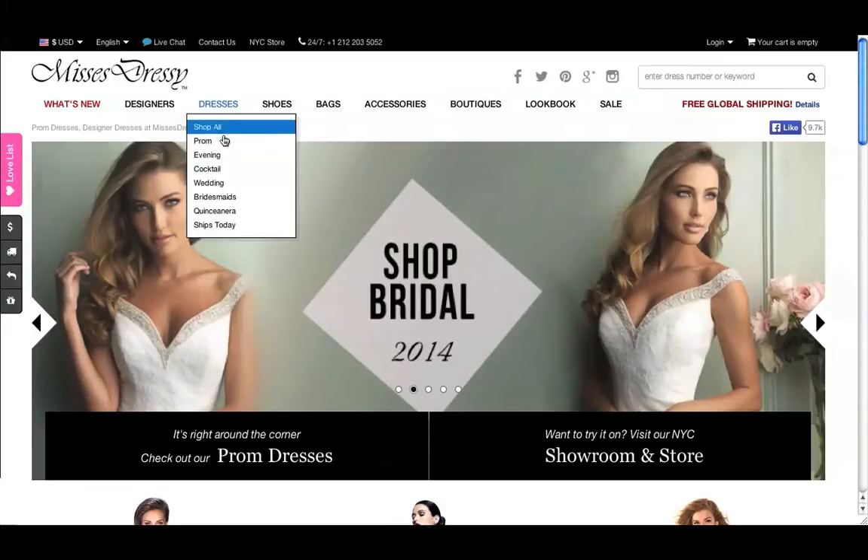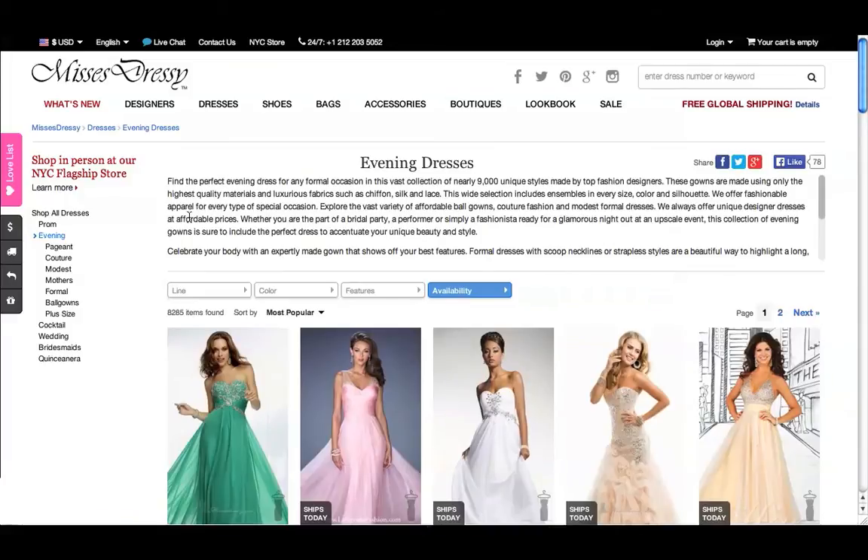Looking for an evening dress? At the top of the page, go to Dresses, then click on Evening. You can get even more specific with the kind of dress, like ball gowns or mother-of-the-bride dresses, in the left bar.